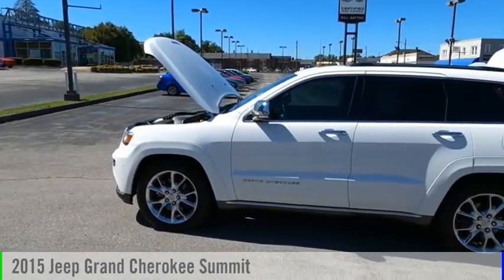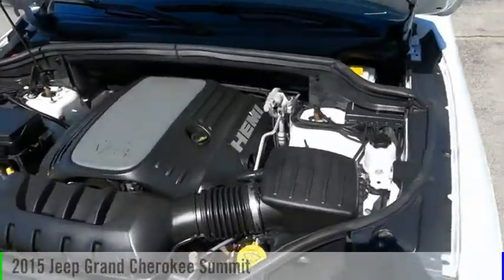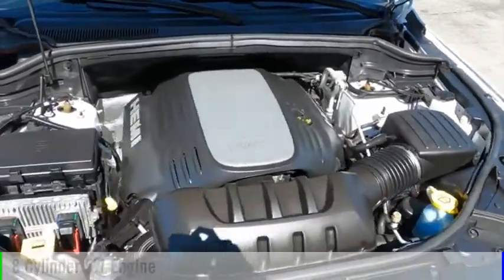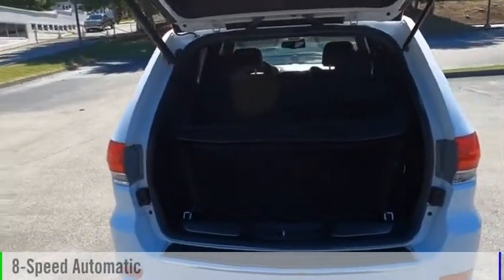Looking for the right vehicle? Check out the 2015 Grand Cherokee. This vehicle is powered by a four-wheel drive, eight-cylinder, 5.7-liter engine, and comes with an eight-speed automatic transmission.